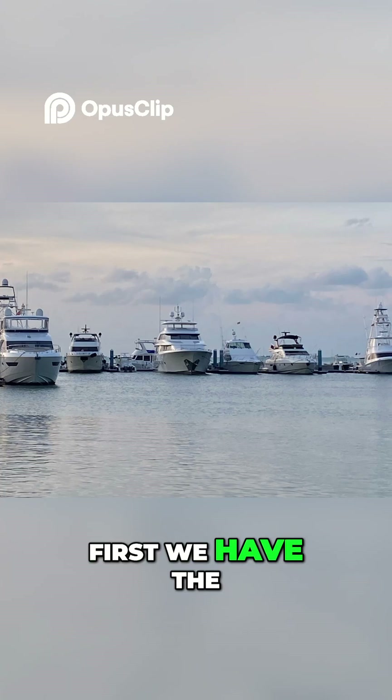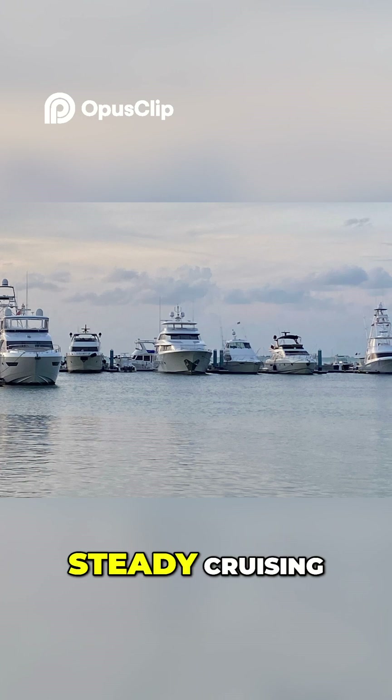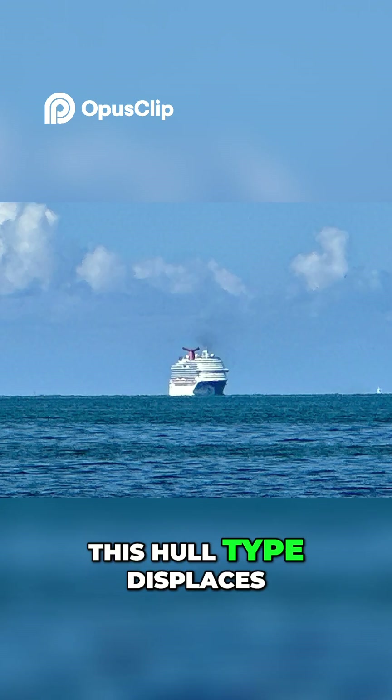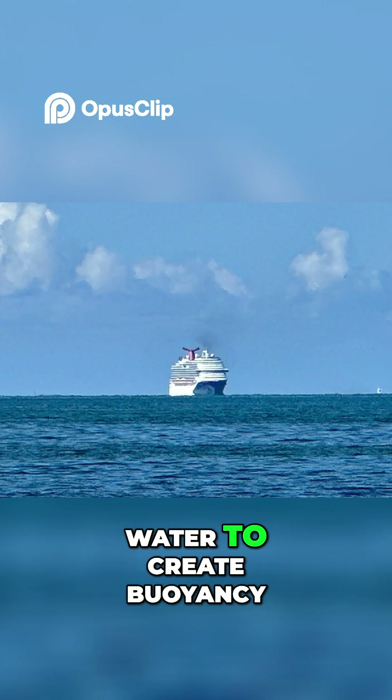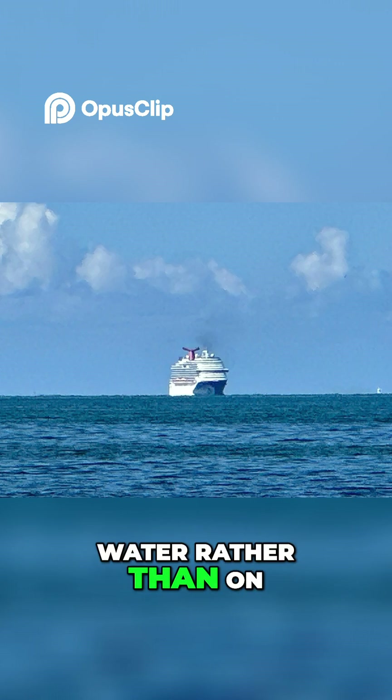First, we have the displacement hull, designed for slow, steady cruising. This hull type displaces water to create buoyancy and moves through the water rather than on top of it.